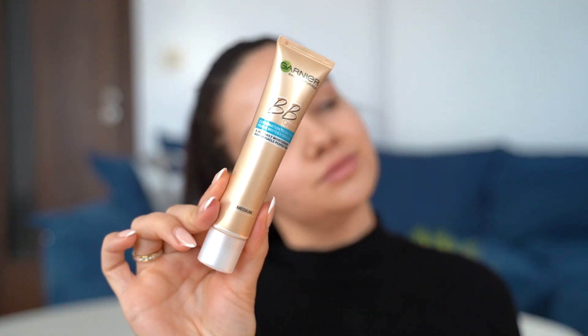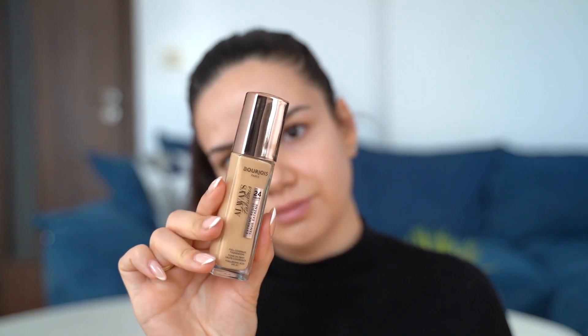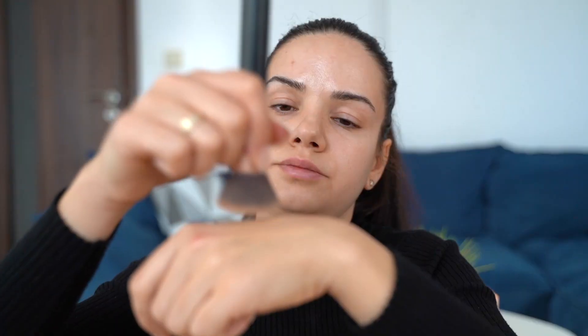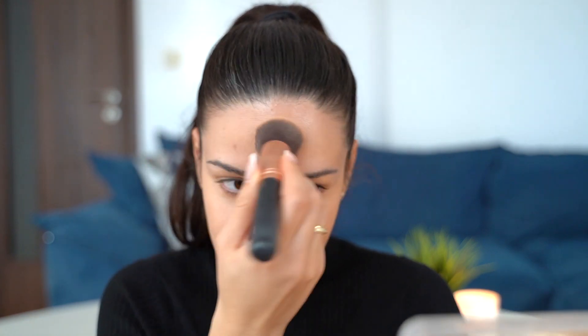For my face base I'm mixing two products: the BB cream from Garnier with a drop of the Always Flawless foundation from Bourjois, and I'm applying this with a flat face brush for a little bit more coverage.